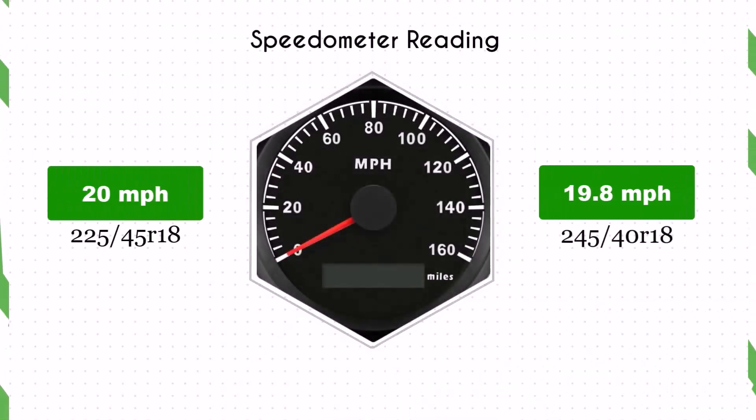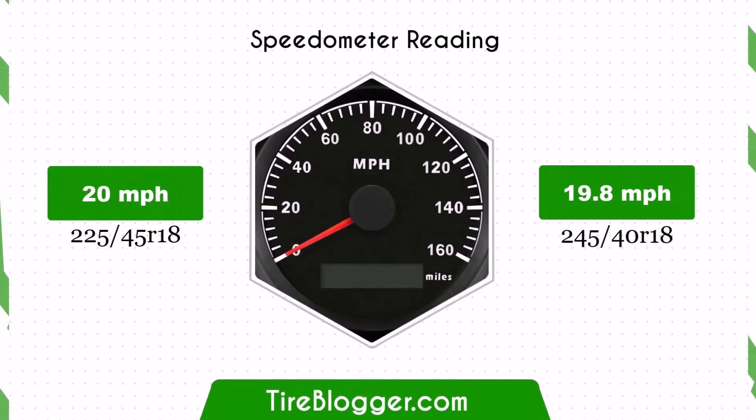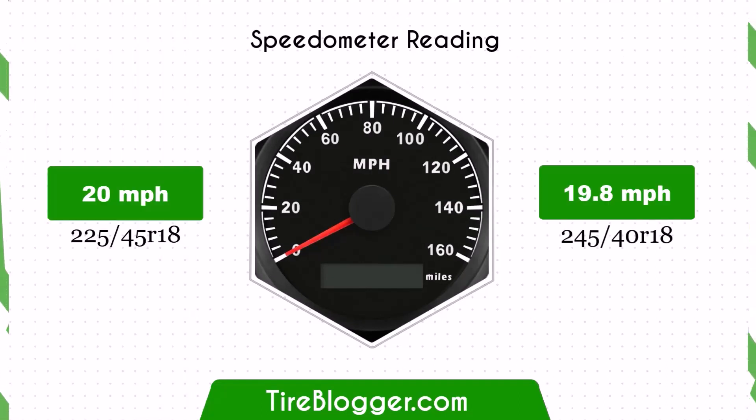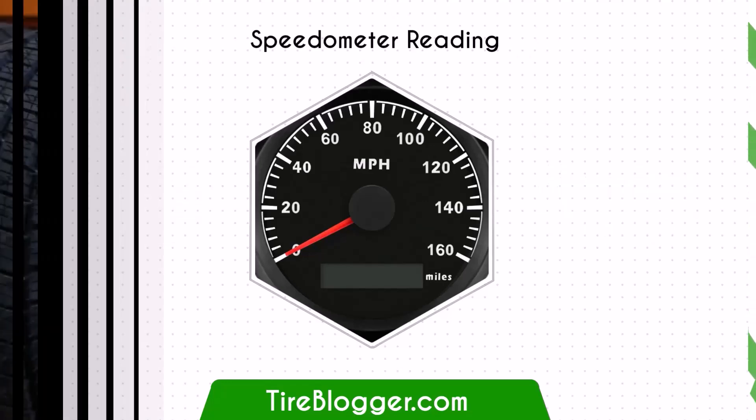With the 245/40R18, the speedometer will read slightly higher than the actual speed. For example, if the speedometer shows 20 miles per hour, the actual speed is 19.8 miles per hour. This minor difference is generally acceptable but should be noted.